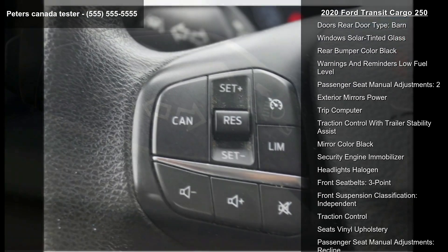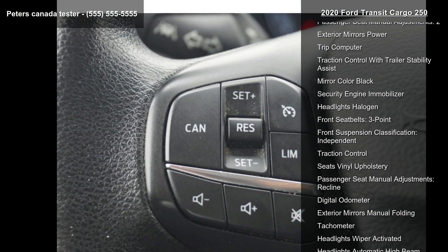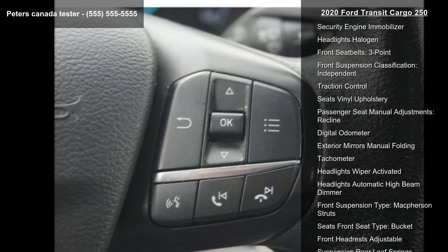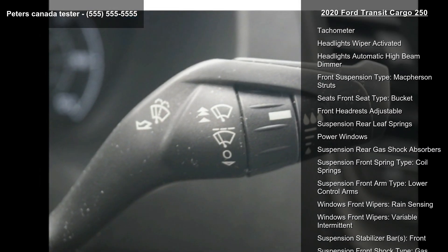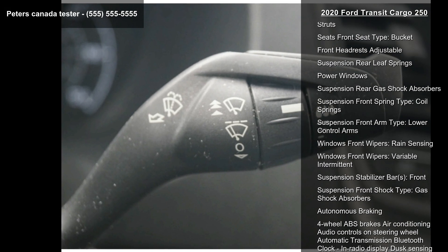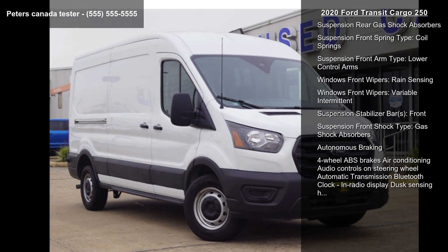Impact sensor door unlock, roll stability control, and impact sensor post-collision safety system. If you are looking for a solid pre-owned car, this might be the one. Let us put you in the driver's seat today. Call or click to contact our dealership.